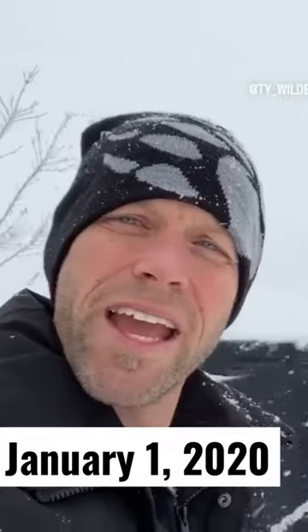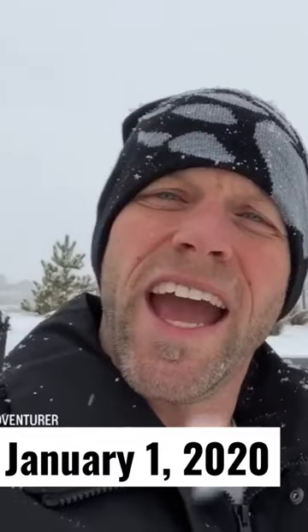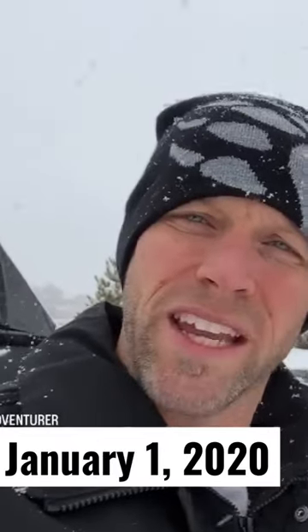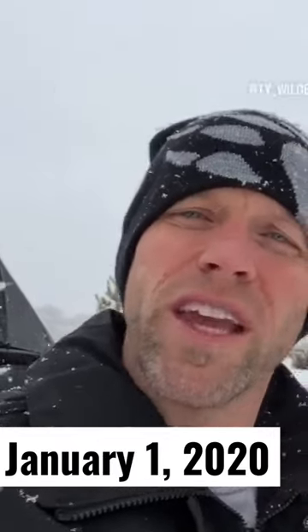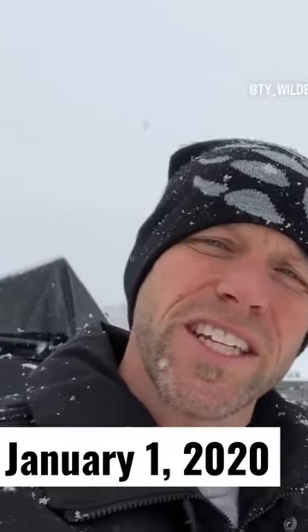Welcome to my Wallapini, aka my underground greenhouse. Today is January 1st, 2020, and I'm going to give you a tour of my Wallapini. First, I need to warn you that even though the Wallapini was built over two years ago, it is still in the early stages of development. My goal this year is to make some solid improvements to the underground greenhouse so I can grow trees and plants year-round.